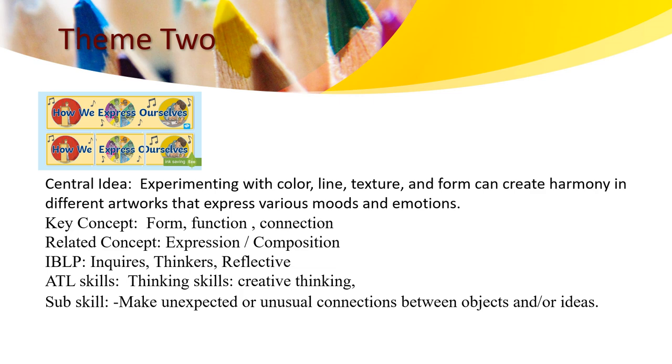We will be focusing during our classes on the key concepts: form, function, and connection. And of course, the direct concepts: expression and composition. During our classes, we will use the IPLP inquiries — thinkers and reflectives. We will use the ATL skills: thinking skills and creative thinking skills to make unexpected or unusual connections between objects and ideas.